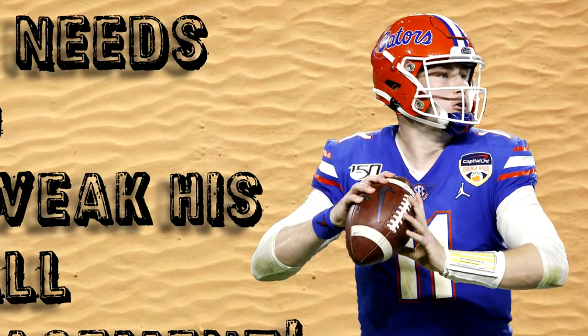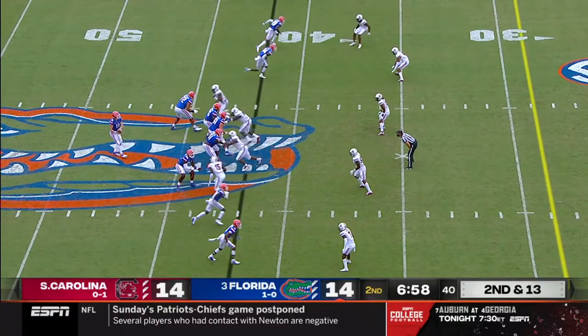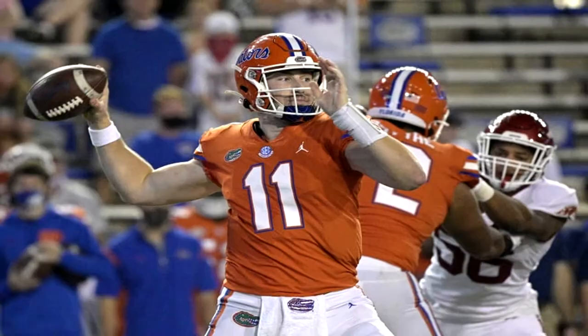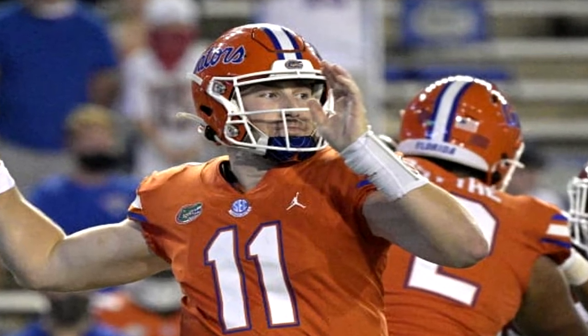I made a video previously about Kyle Trask and his propensity to throw the ball behind his receivers when they're wide open. This is not to say that he isn't productive or that their offense isn't good. I will say that this does leave some yardage on the field for the University of Florida and it makes me wonder what his ceiling is against elite competition.